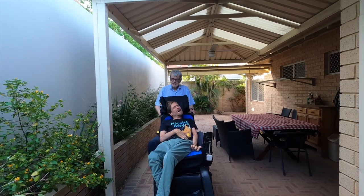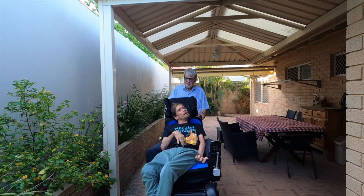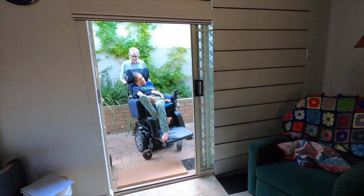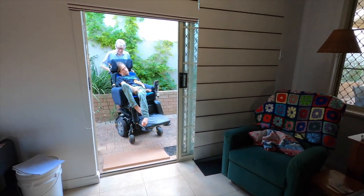Would you like to get inside in the cool, Matthew? Of course. Into the nice cool area here.